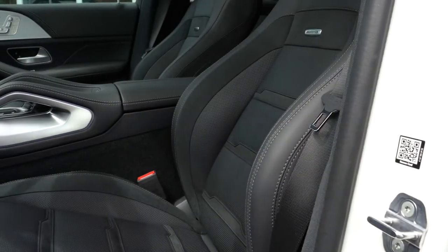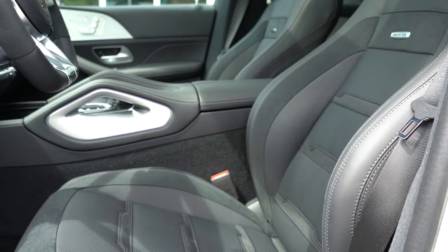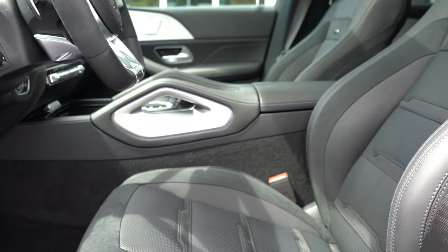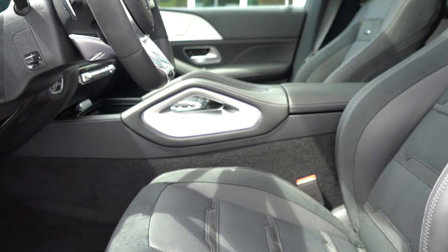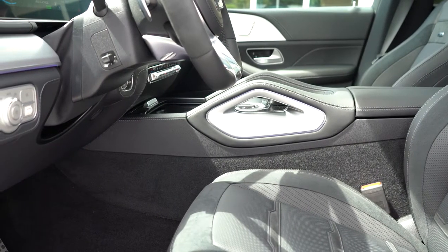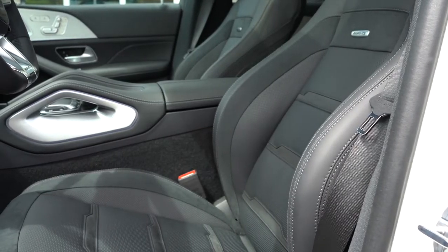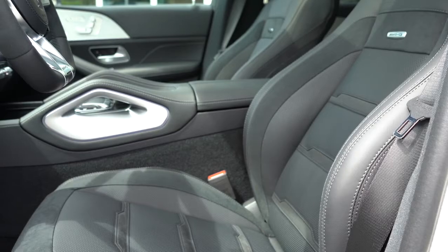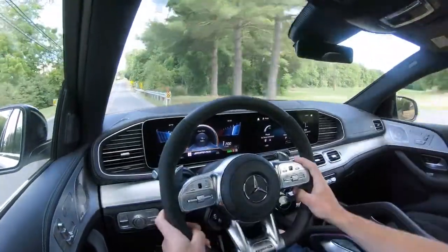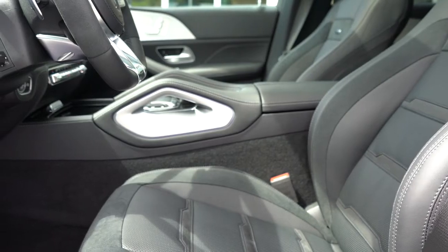Moving to the front seats — eight-way power adjustable driver and passenger seats come standard with four-way power lumbar and memory settings for up to three drivers, found on both doors. Heated front seats come standard; ventilated front seats are optional for $450. Multi-contour seats with massage function go for $1,100. A Warmth and Comfort Package goes for $1,050, giving you rapid-heating front seats, a heated front armrest, and heated upper door panels.